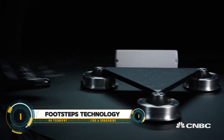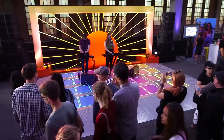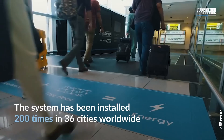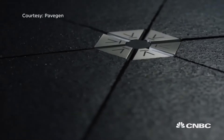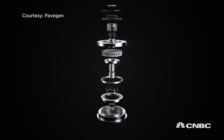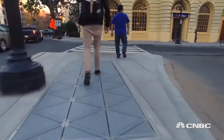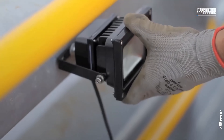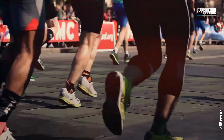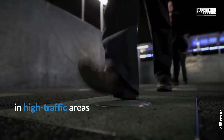Footsteps technology, like the innovation from PaveGen, transforms kinetic energy from people's movements into electricity. PaveGen's tiles, installed in busy places such as airports and sports stadiums, capture energy from footsteps to power nearby infrastructure. This technology not only provides a renewable energy source but also enhances public engagement and sustainability, demonstrating how everyday actions can contribute to environmental conservation and promoting green energy awareness in an interactively impactful way.